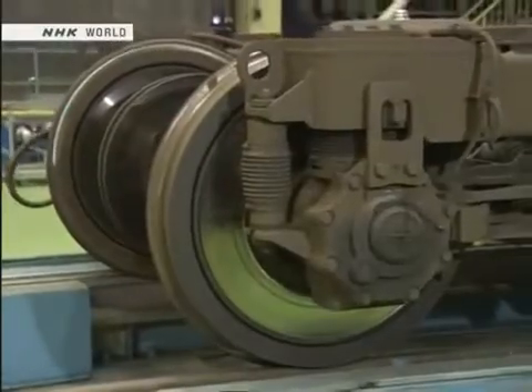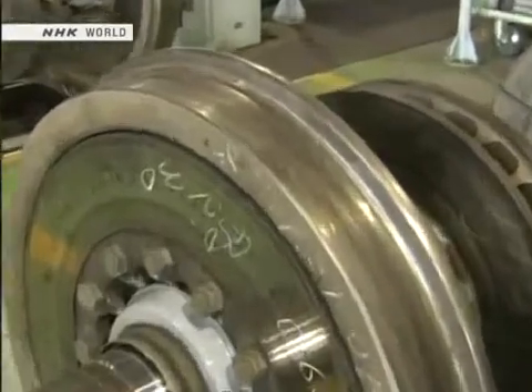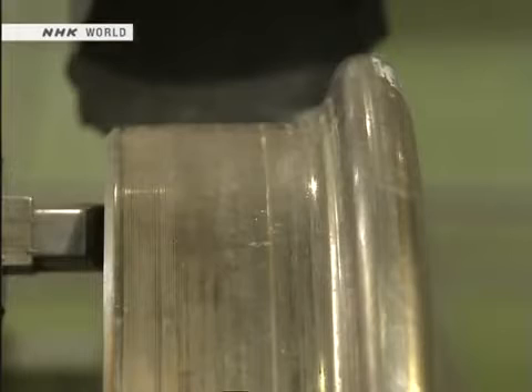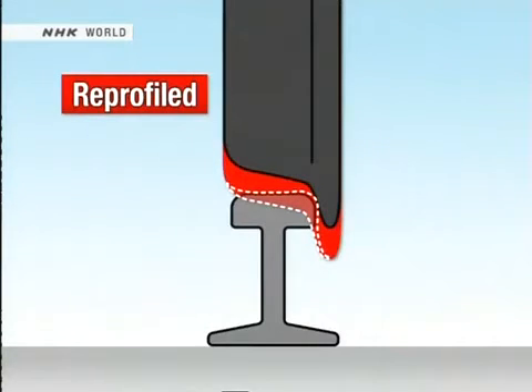This is a bogie that is being disassembled for the first time in 18 months. First, the wheels undergo maintenance. They have run approximately 600,000 kilometers since the last maintenance, and now their surface will be aligned. As a wheel rolls along a track, the surface is gradually worn away, changing its shape. If this wear proceeds too far, it causes vibration, leading to degradation of the train's design safety and performance. So the surface of the wheel is machined down to restore the correct profile.